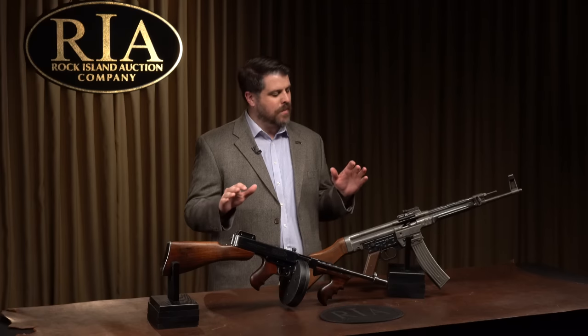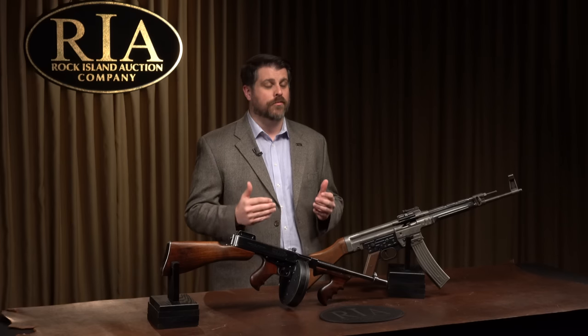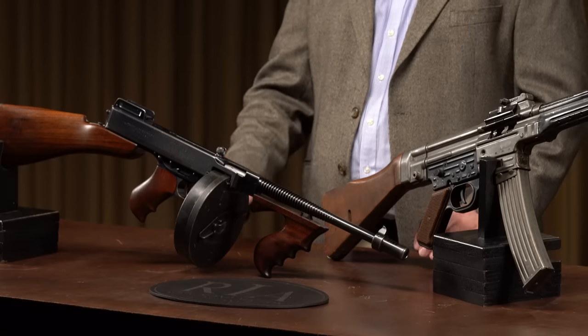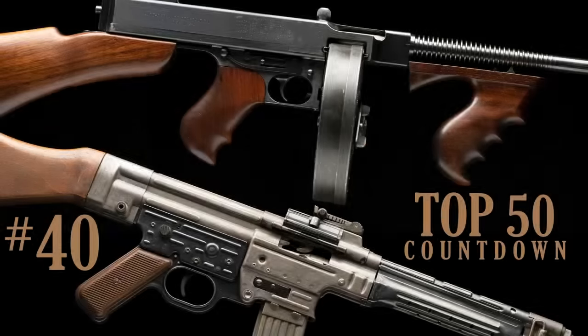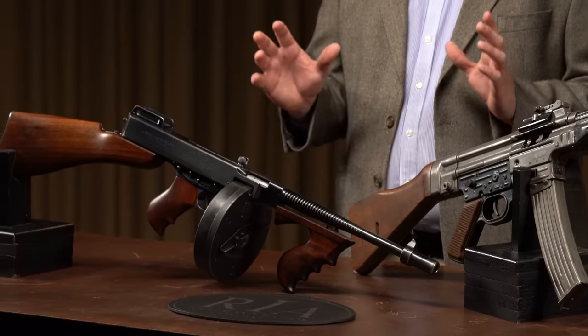Hello, everybody. Joel Kolander here for Rock Island Auction Company. You may have seen me in one or two of Rock Island's other videos, but this is my first time doing a segment for a top 50 countdown from our premier firearms auction ever. So I'm kind of excited. Specifically, these are going to be arms appearing in our 2021 May Premier Firearms Auction — that's May 14th, 15th, and 16th — and what a sale. These two on the table in front of me are instantly recognizable, and they are part of what makes this sale so special.